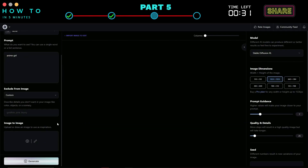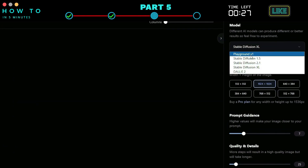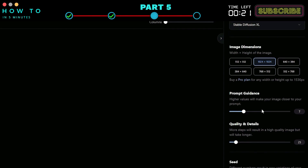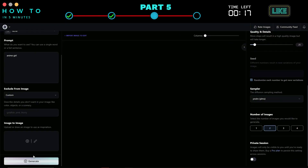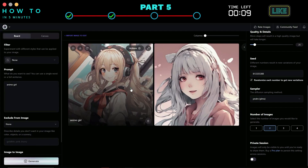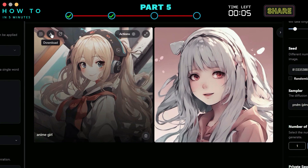Add a negative prompt if needed and select your AI model. In this example, I will use the Stable Diffusion XL model. Choose the image dimension and set other parameters if required. After everything is set, click the Generate button to start generating your Stable Diffusion XL AI art. Click the Download button to download your AI-generated art.